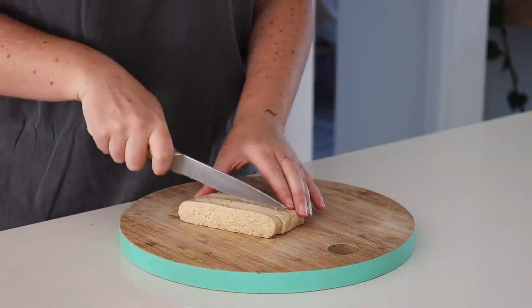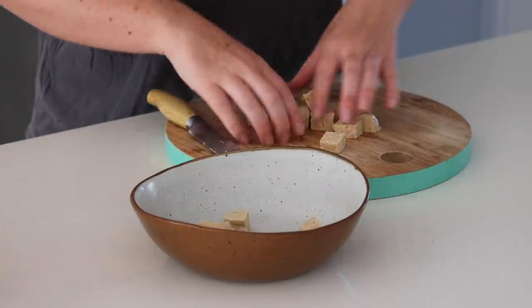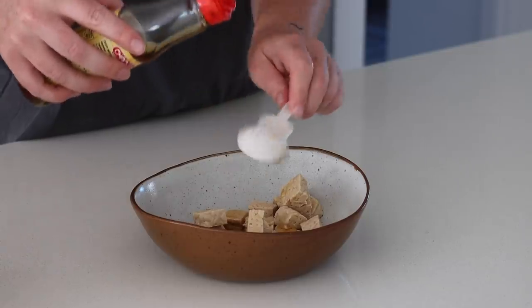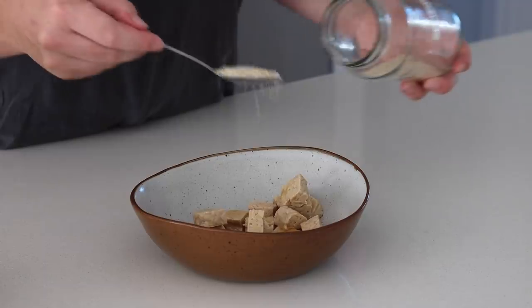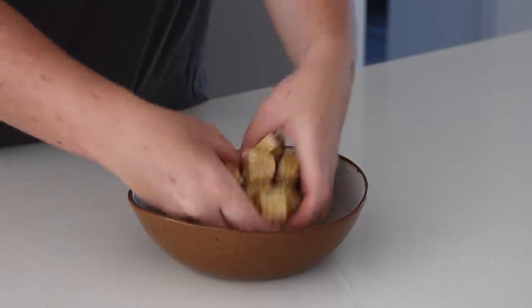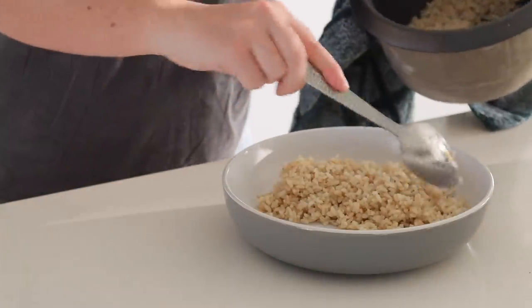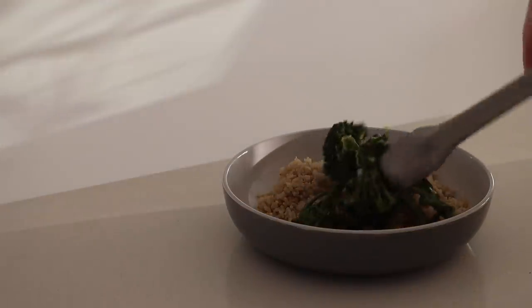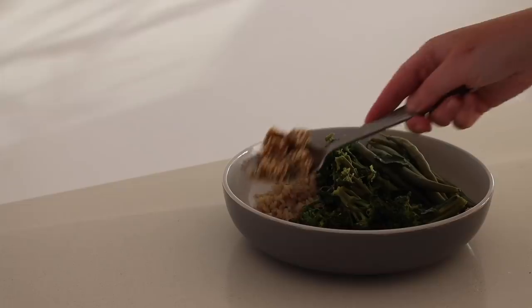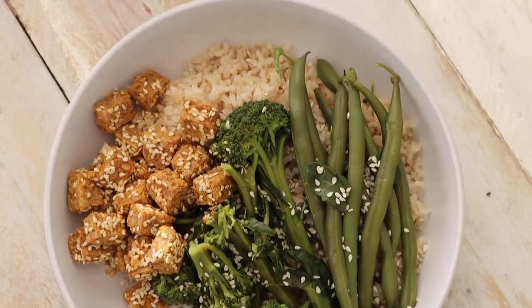Our last lunch is a very simple sesame tempeh. I started by cutting up 100 grams of tempeh and putting it into a bowl with some sesame oil, sesame seeds, nutritional yeast, and salt. I just mixed this all together with my hands, put it onto a baking tray, and baked it in the oven until nice and crispy. I served this with some brown rice, steamed broccolini, and steamed beans — a very simple but nourishing and delicious lunch.